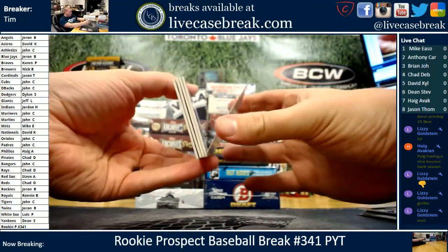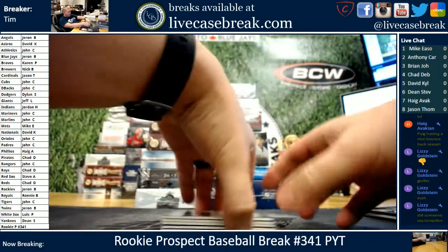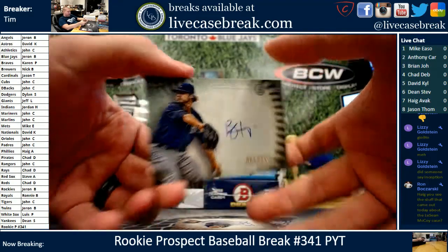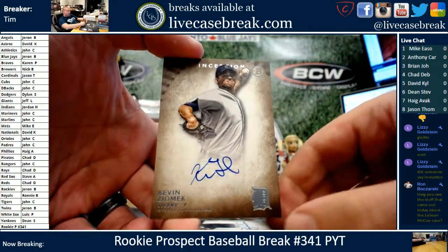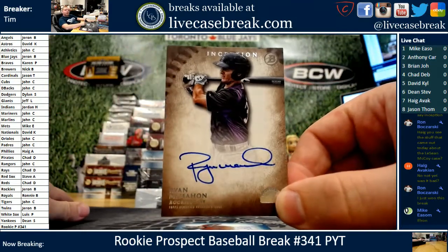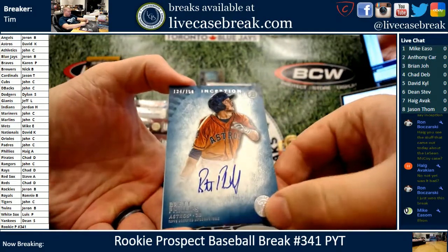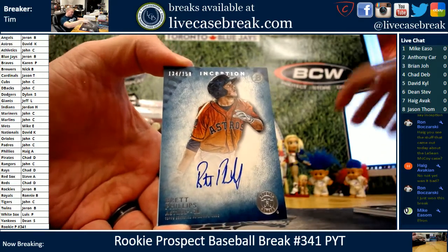Redemption on the bottom — wow. Colorful box. Got a green, a blue, and a redemption that looked like it might be numbered. First hit is Brandon Finnegan for the Kansas City Royals, 92 out of 99. Second auto is Kevin Zomyeck for the Detroit Tigers — that would be considered a whammy. Middle auto is not a whammy — Ryan McMahon for the Colorado Rockies, beautiful auto.